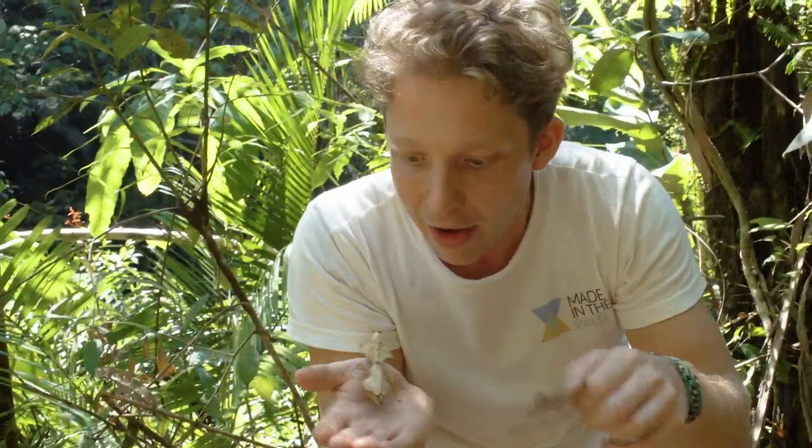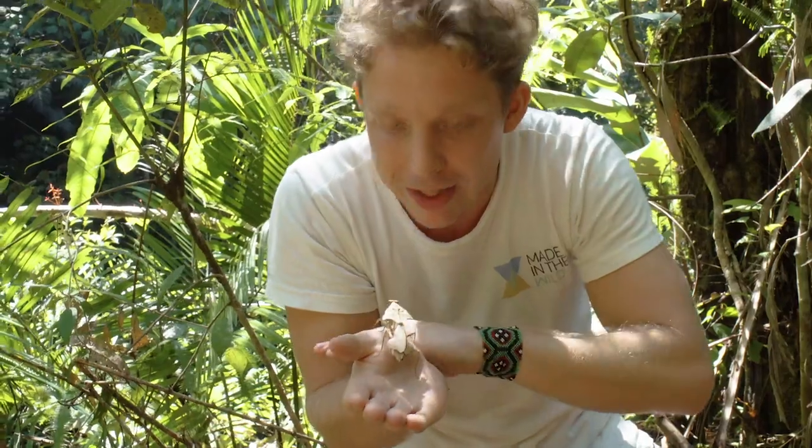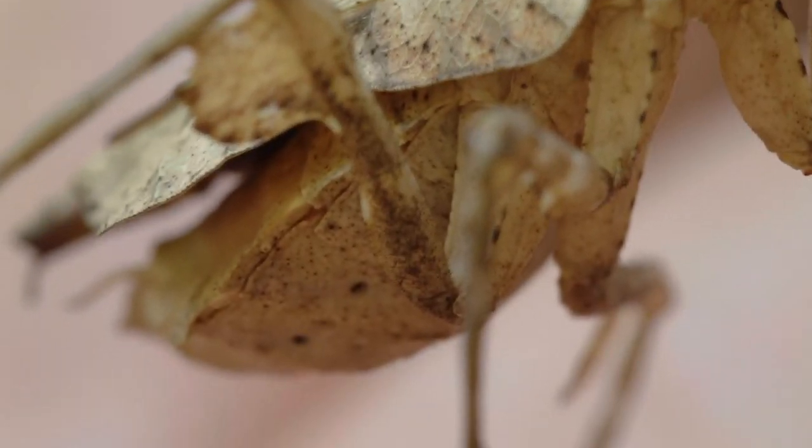That's a dead leaf — and look at that, it's even got the rips and tears of a dead leaf in there. I can't believe it. I can't believe that could actually exist.